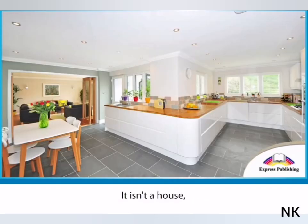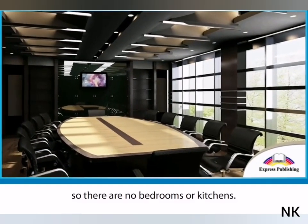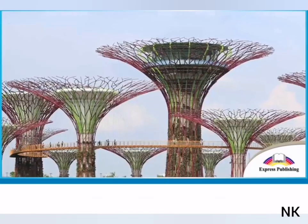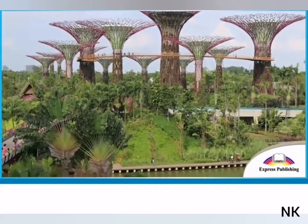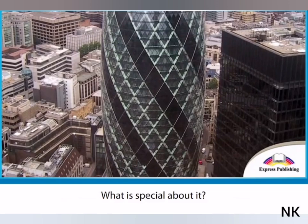It isn't a house — it is an office, so there are no bedrooms or kitchens. Is there an unusual building where you live? What is special about it?